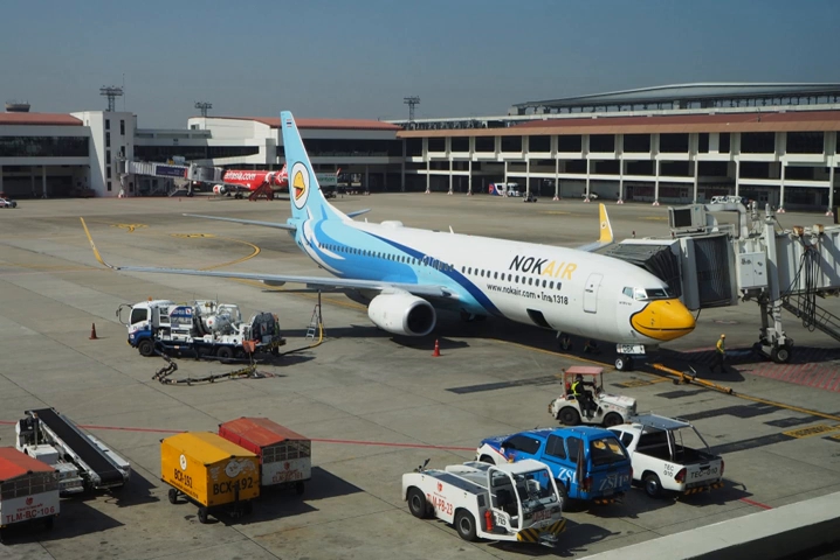Jet fuel, aviation turbine fuel, ATF, or AVTUR, is a type of aviation fuel designed for use in aircraft powered by gas turbine engines.